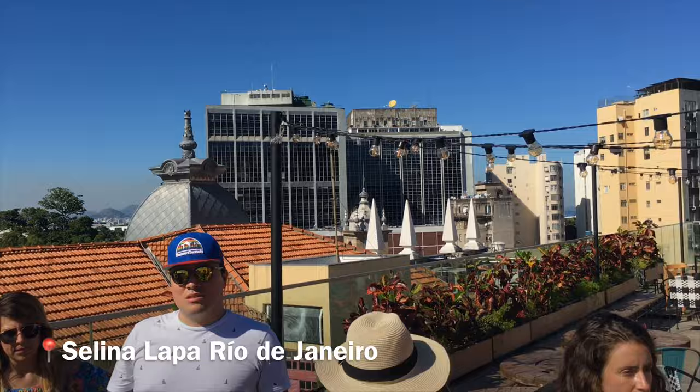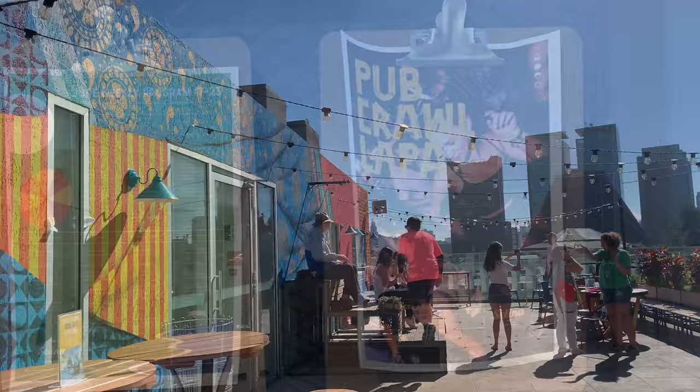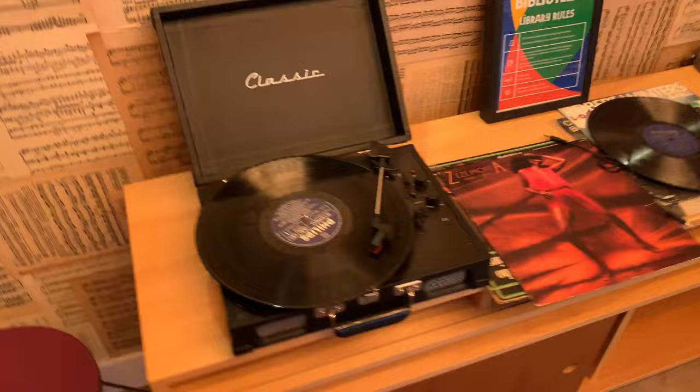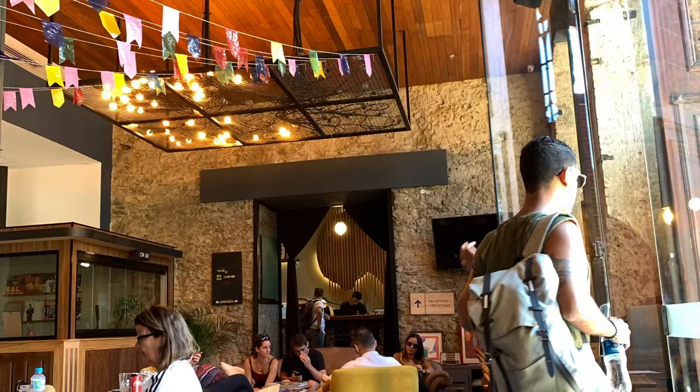This is the first favela in Brazil. We're on the rooftop of a hostel called Selena in the Lapa district — the coolest hostel ever. We have games, a little patio, and there are music notes. Look at this cool patio for street art.